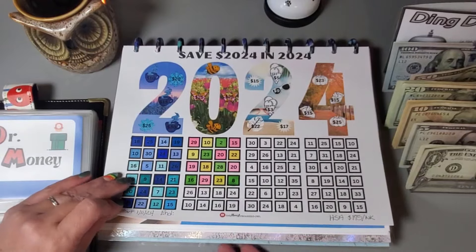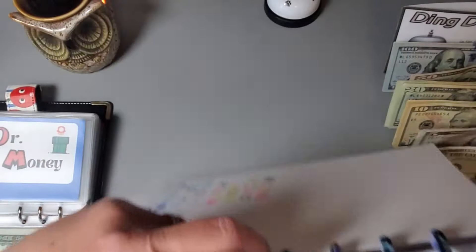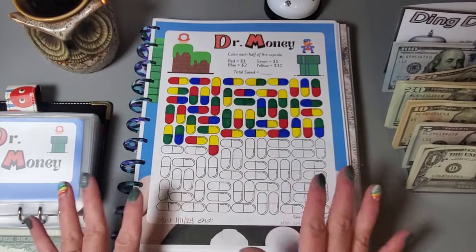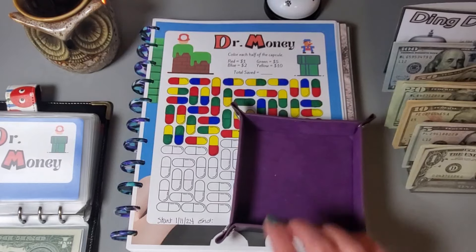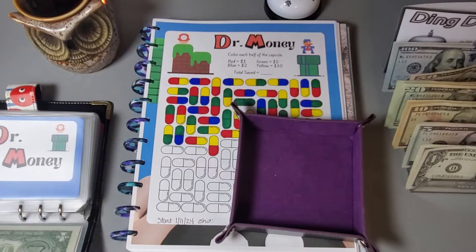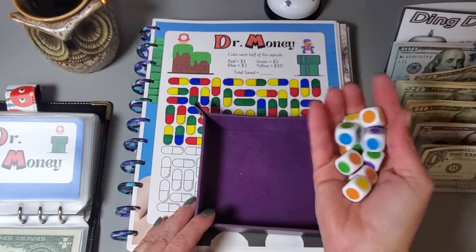I need to put a total of $175 in combination of these three challenges. On this Dr. Money challenge by Save with Cindy Bear, we are rolling my color dice — 10 dice — and we will roll them and see what we're gonna have to save in this challenge.